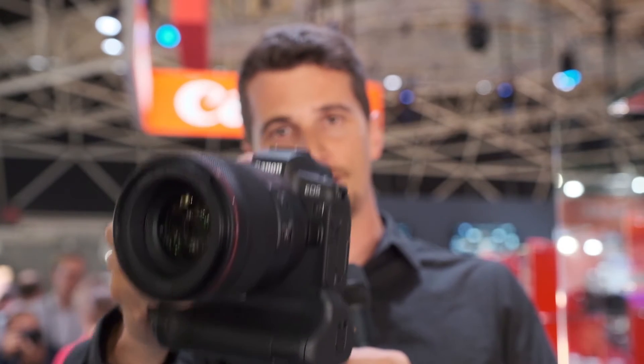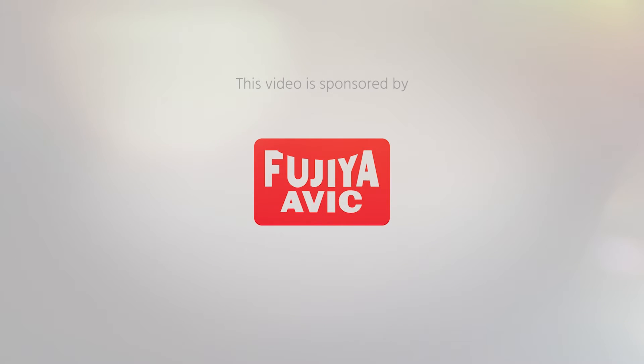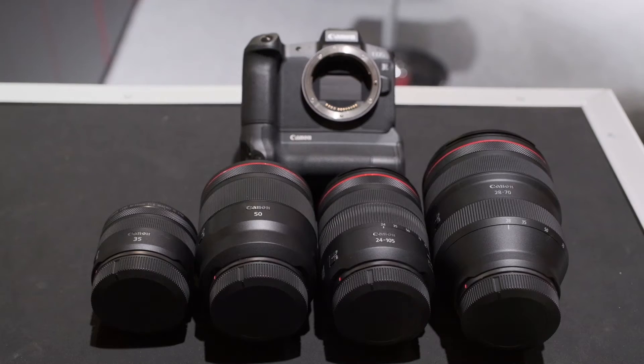This is the new EOS R mirrorless system from Canon. This is Nino from Cinema 5D. We're here at IBC 2018 with Marcel from Canon and we'll take a look at the new EOS R system. This is the first time you're showing the new Canon EOS R system — can you give us a run-through of all the features?